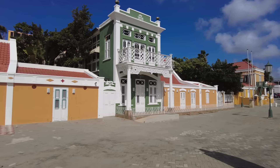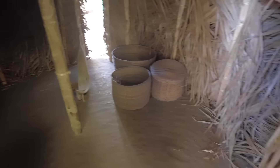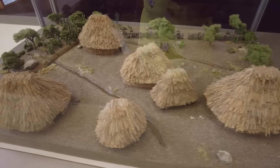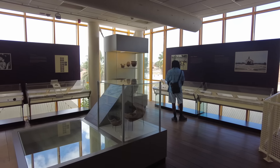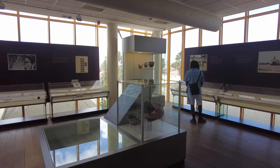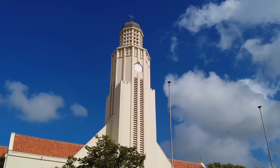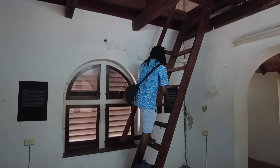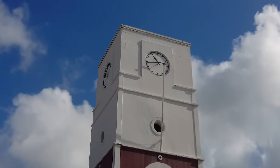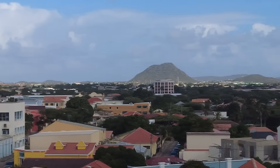No trip to Aruba is complete without a stop to the capital, Oranjestad. While you're there, make sure to take the trolley — it's free to ride from 10 to 2 and takes you around the main squares of the town. You can see the main attractions and learn a little about the history of Aruba, making it a great way to start your time in Oranjestad.